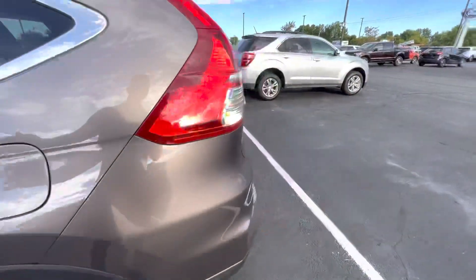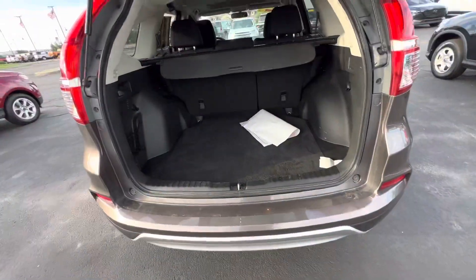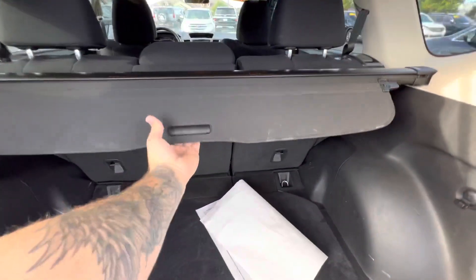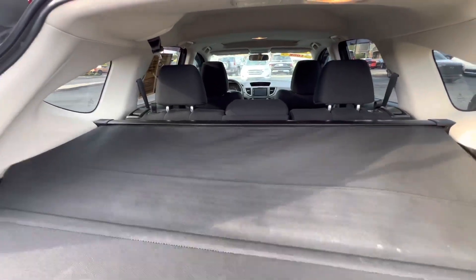It does have a sunroof up top in the front. This is a certified vehicle, so it does come with a Ford factory warranty with it. Plenty of space here in the rear, along with your cargo cover — this will come out and cover all of your stuff.